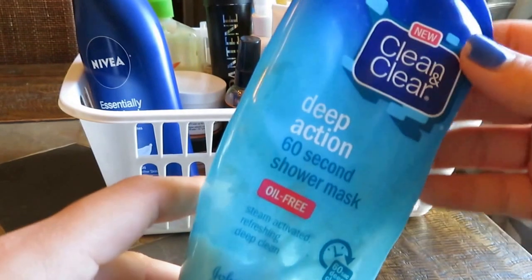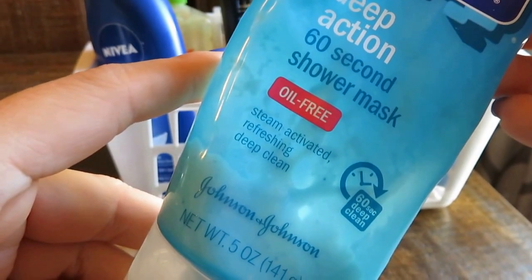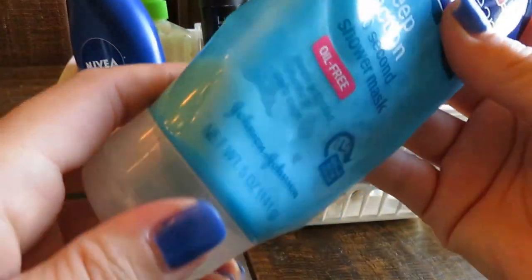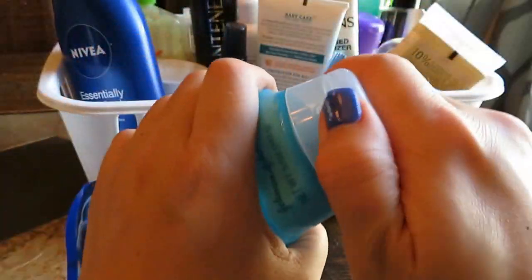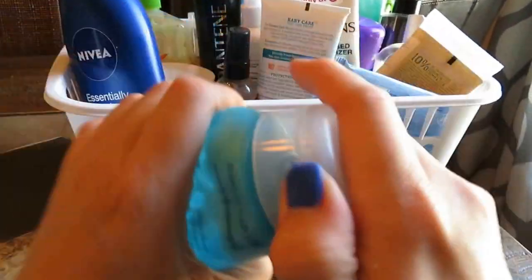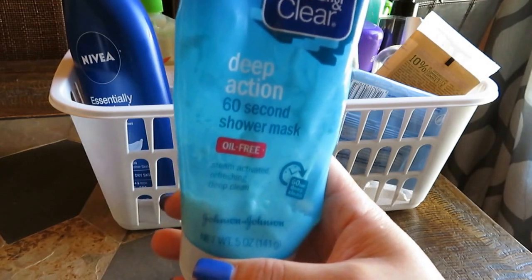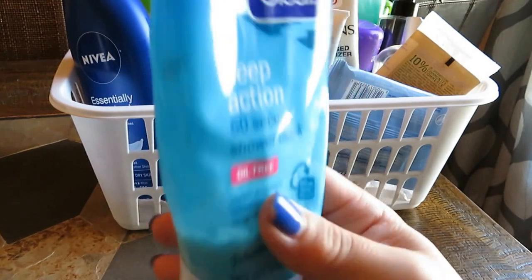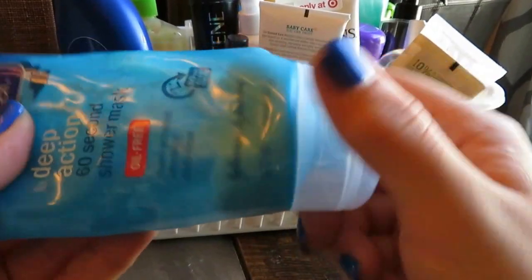Next up is this Deep Action 60 Second Shower Mask by Clean and Clear. It's a steam-activated, refreshing, deep clean. My gripe is that the product was hard to get out — as you can see, there's still enough for a whole application in here, but it just won't come out, and the cap won't untwist; it's glued. Other than that, it was pretty good. I wouldn't call it excellent — I thought it was a little above average — but that wasted product really bothers me. I would not repurchase it.